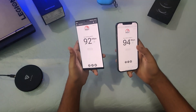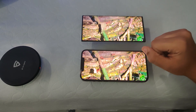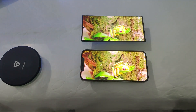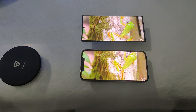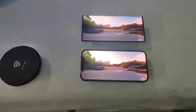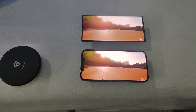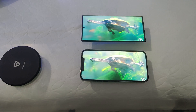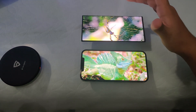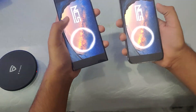Now for the display comparison — the same video is playing side by side on both phones. Right away, the smoothness of the video is better on the Note 20 due to its higher refresh rate. The picture also looks more vibrant on the Note 20, whereas the brightness of the display is a little better on the iPhone, which is consistent with what we've seen in other tests.